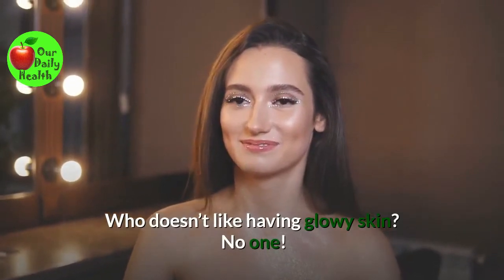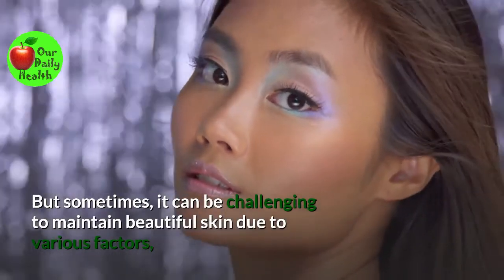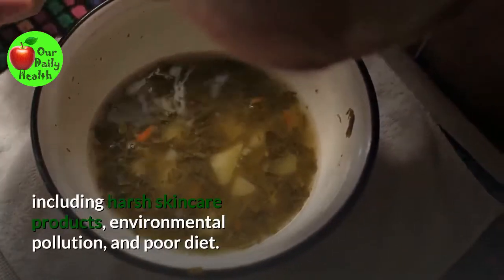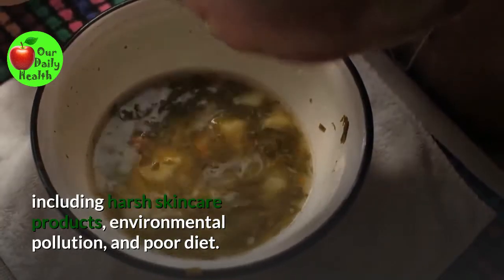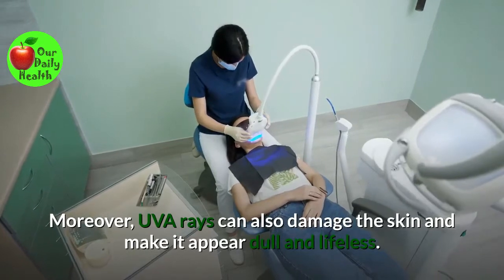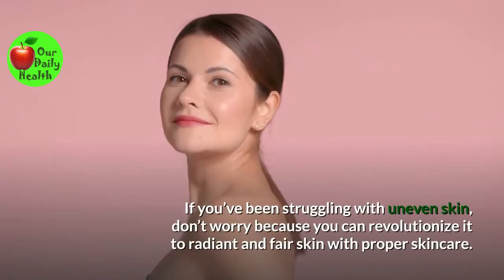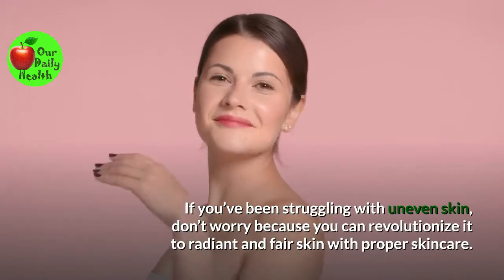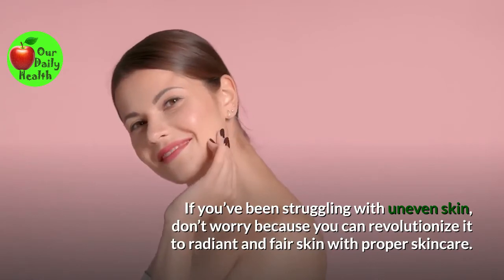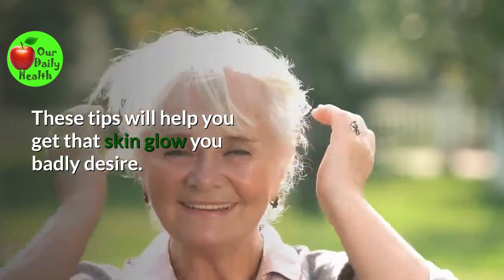Who doesn't like having glowy skin? No one. But sometimes it can be challenging to maintain beautiful skin due to various factors, including harsh skincare products, environmental pollution, and poor diet. Moreover, UVA rays can also damage the skin and make it appear dull and lifeless. If you've been struggling with uneven skin, don't worry, because you can revolutionize it to radiant and fair skin with proper skincare. These tips will help you get that skin glow you badly desire.